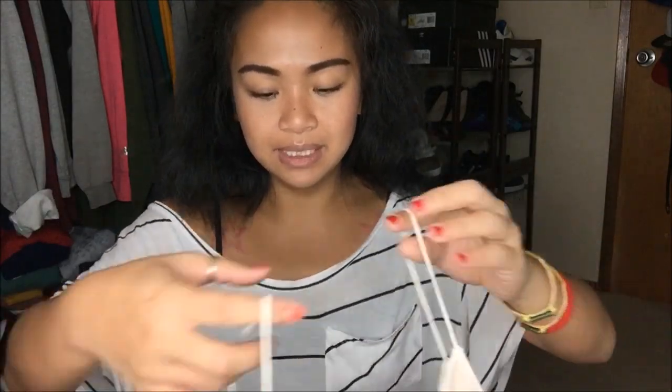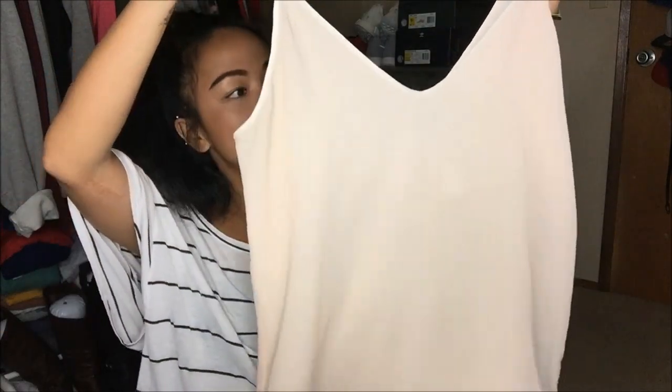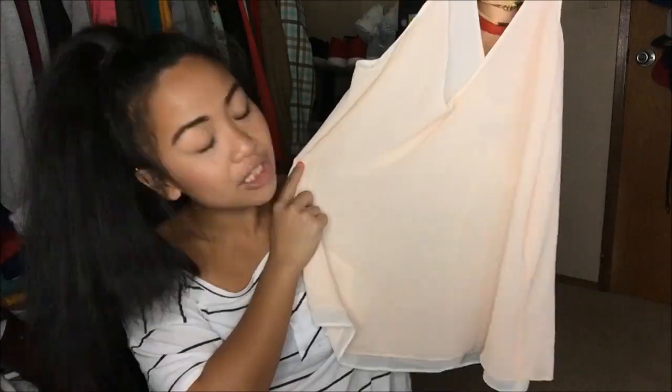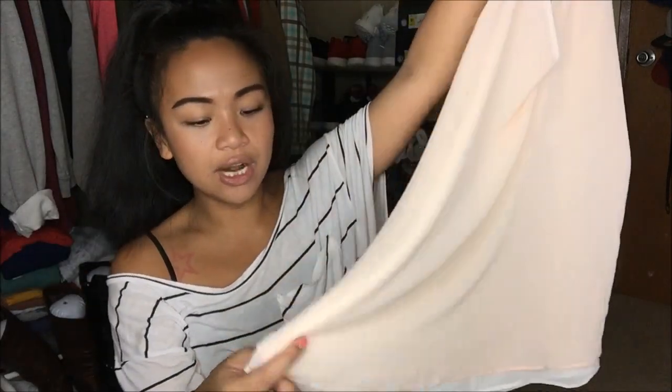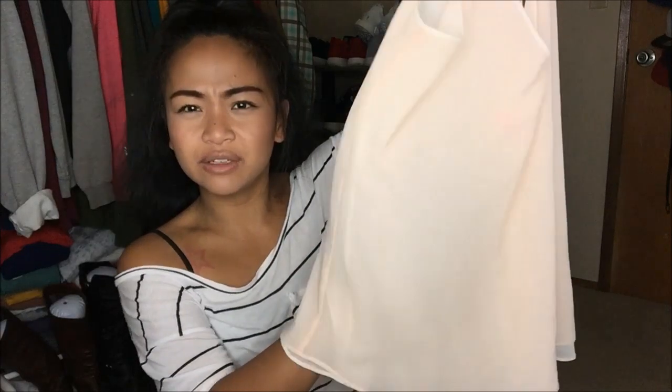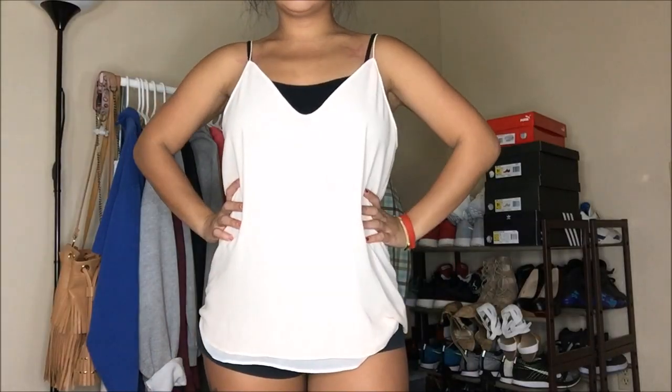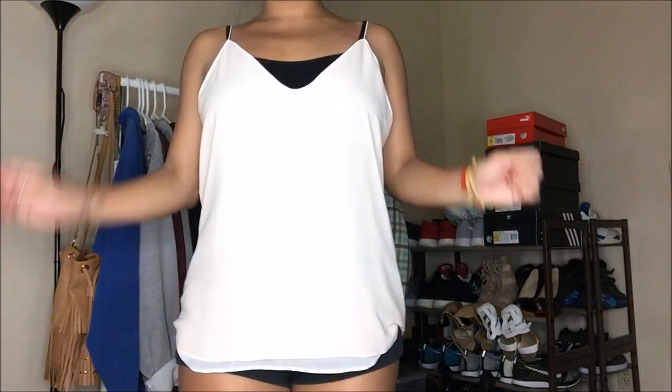The next thing that I have is by Chelsea 28 in size medium and it's a super cute tank top. It has really thin spaghetti straps. It is a beige, peach-beige type of color and has a chiffon type of material — really free-flowing and lightweight, see-through, so perfect for layering. This was originally $3.99 but pink tag, so that was only $1.99. I have been eyeing this and it has not been on sale ever since I've been eyeing it.